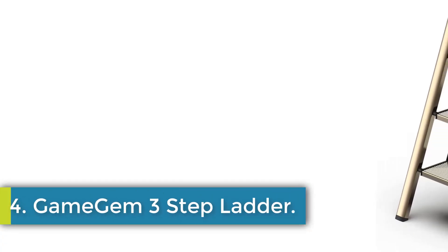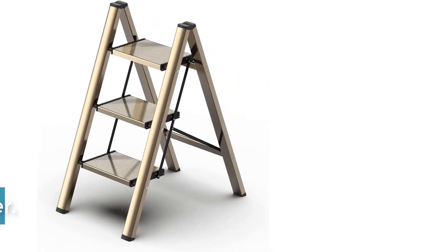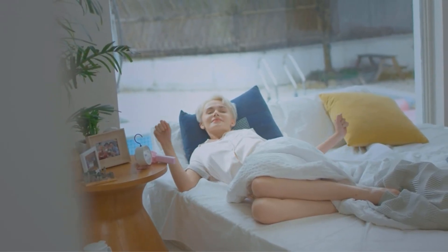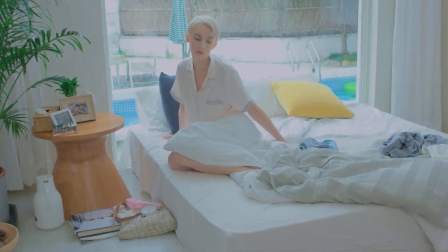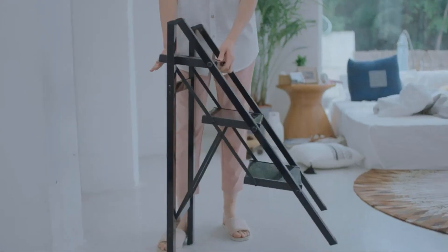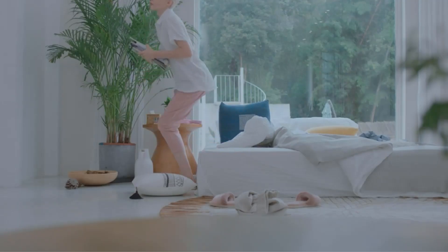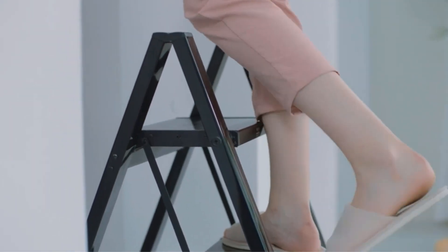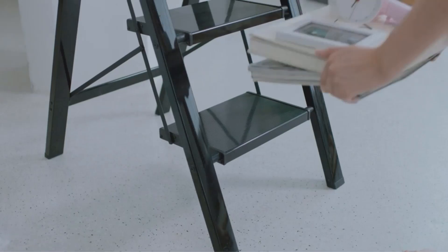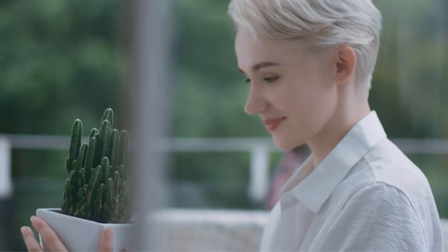Number 4: Game Gem 3-Step Ladder. The 3-Step Ladder from XMSJ is designed for safety and stability, featuring a premium aviation aluminium alloy construction with a sturdy frame and a black coating. The wide and thick pedals with prominent non-slip lines provide heel-to-toe foot support, ensuring a secure grip during use. The top handrail and back cross brace further enhance support, offering a sturdy and safe user experience. With dimensions of 27.1 inches wide by 29.8 inches high, this ladder can be used for reaching high shelves, cleaning, or as a ladder shelf for display. The non-slip rubber feet keep the ladder steady and prevent floor scratches.